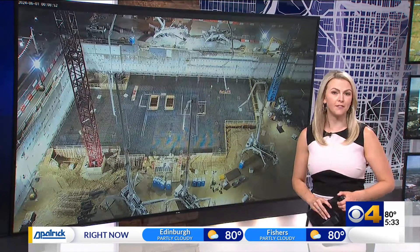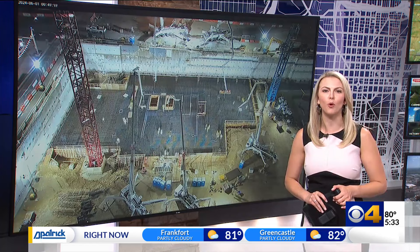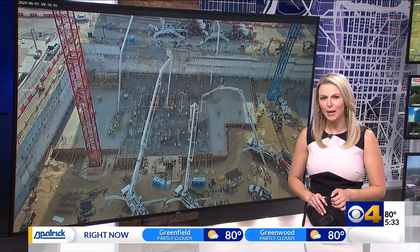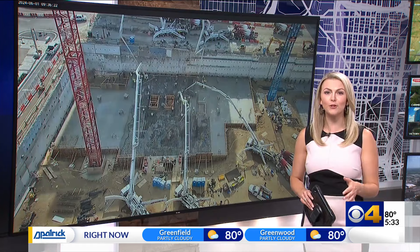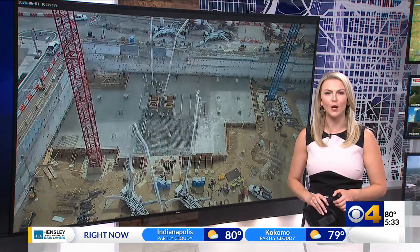Indy's expansion of the Indiana Convention Center just reached a major milestone with the largest concrete pour in city history. City tourism officials shared a time-lapse video of the project stretching for several hours. You can see it behind me here to fill the foundation for the future Signia Hotel.